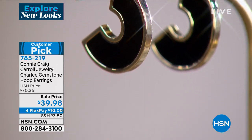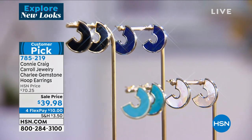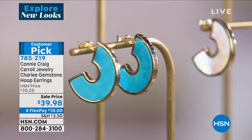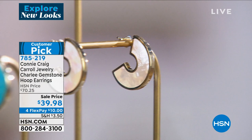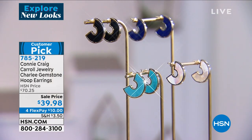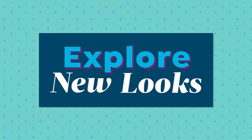A fancy cut and a beautiful hoop earring. These were $70. First time ever $39.98. That's all natural gemstones. I am so excited to go ahead and preview these for you. People absolutely adore them. If you already have them, come back and grab more gemstone colors for flex payments as well. 785-219 is the item number.